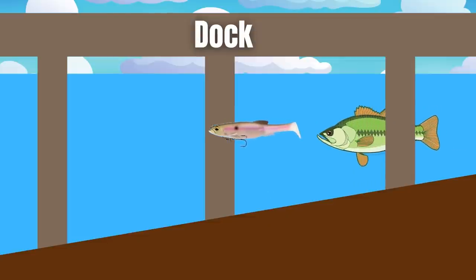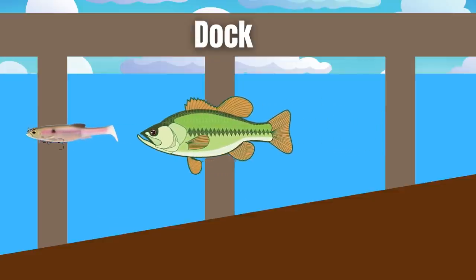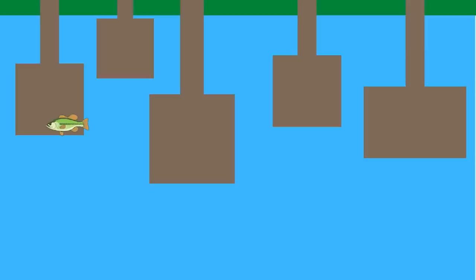Bass are either going to hit that swim bait as it comes by, or what you see a lot of times is that bass are simply going to follow that swim bait out from under the dock. This lets you locate the docks that have better sized bass — you can note that dock has a three pounder, that one has a four or five pounder. Then you can go back during a tournament or the next day, skip a jig or a wacky rig under there, and catch that fish you found with the swim bait. Swim baits are a great tool for finding fish.